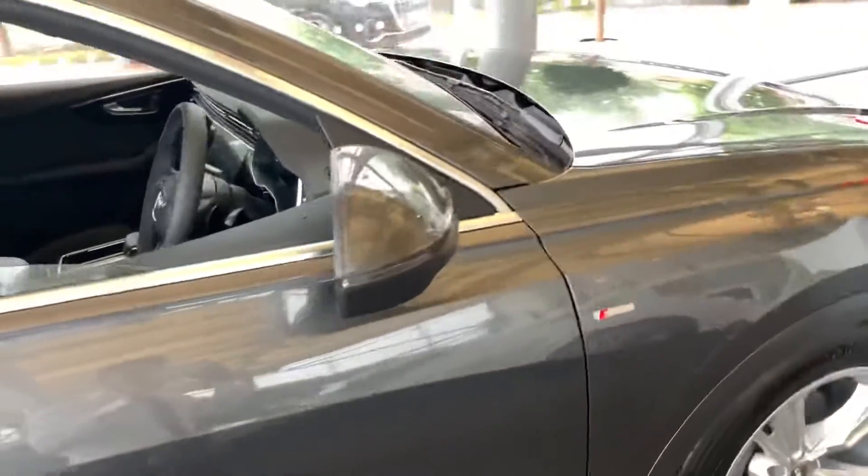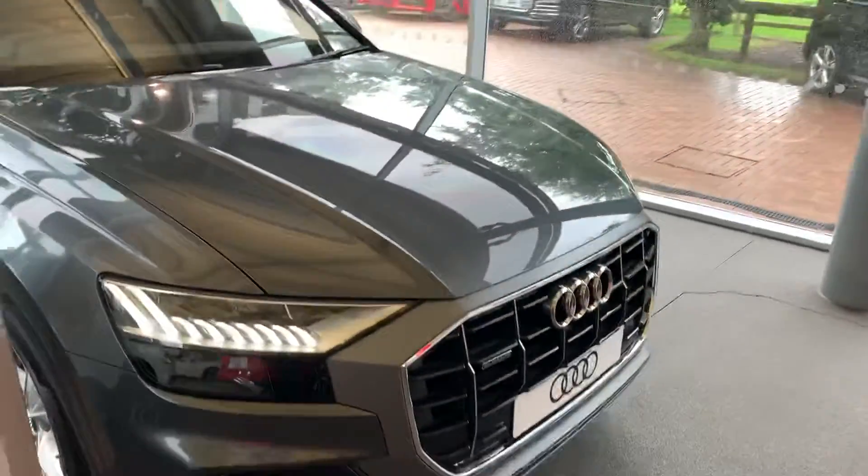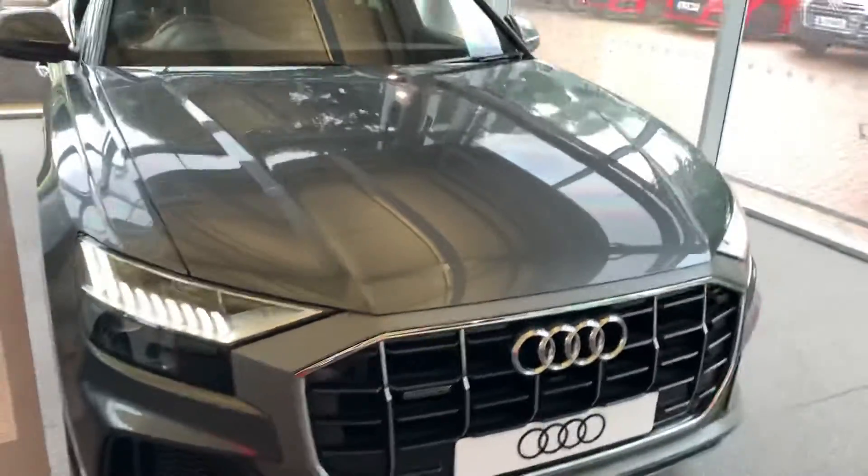If you'd like any more information on this car please feel free to give Stafford Audi a call on 01785 250 444.